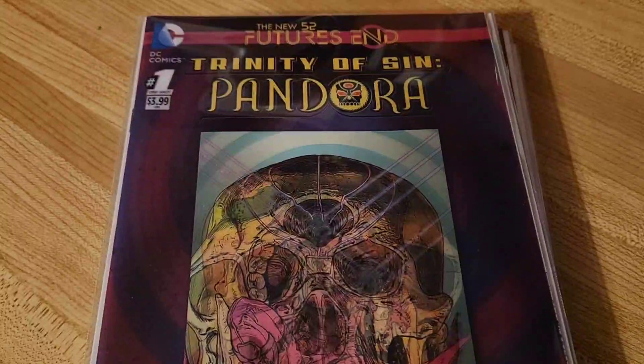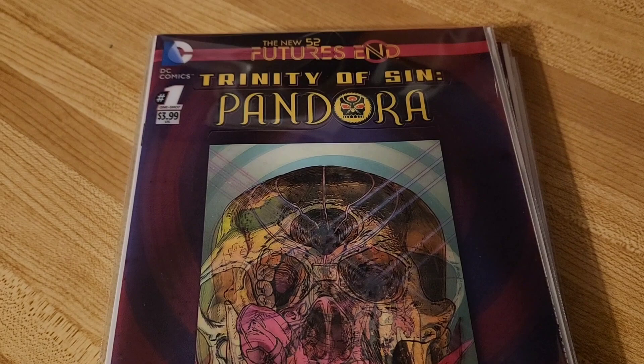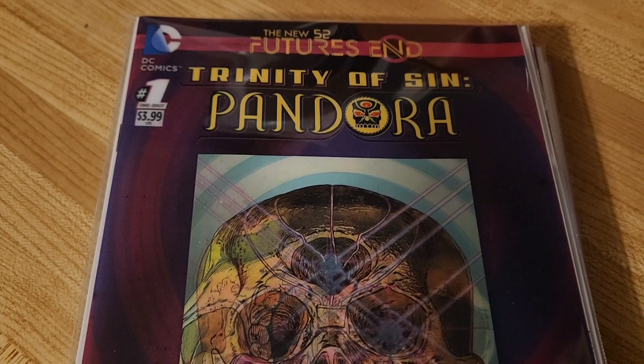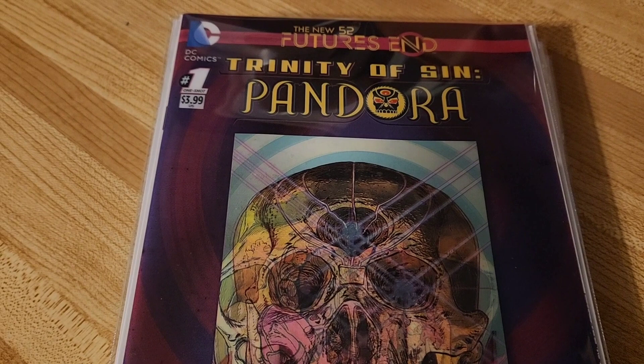Hey everybody, I've got another comic book review for you today. This is a collection update of Futures End 3D covers. There are 41 of these covers and they all came out in November 2014. They're all rated teen, so there's nothing too graphic. They were originally priced $3.99, and for this pile I did not pay over $4 each.